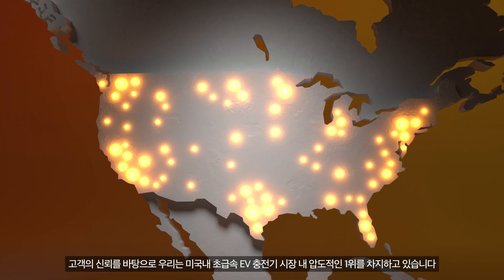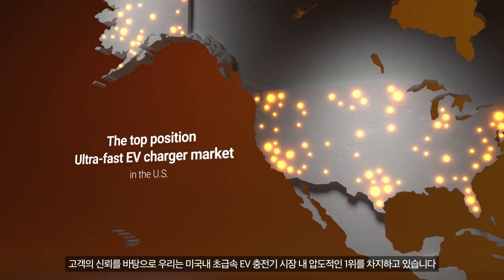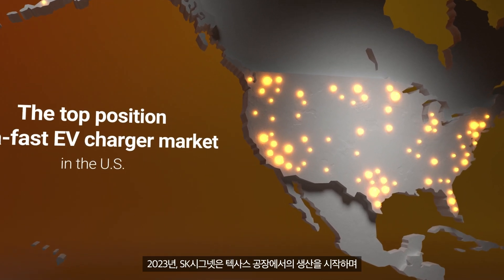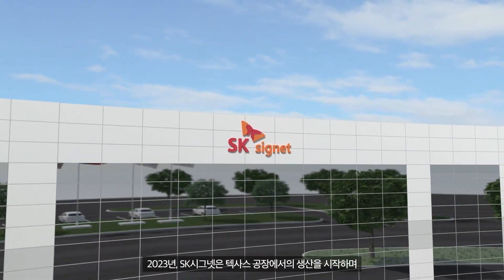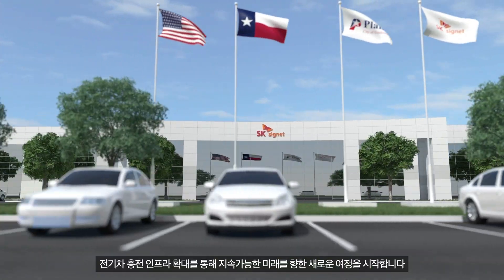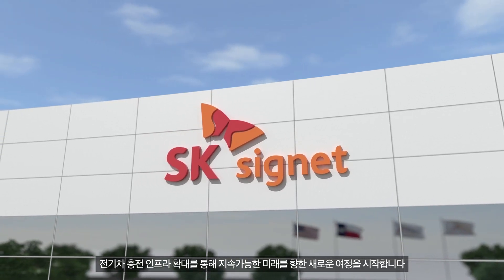Our customers' trust enables us to strongly secure the top position in the U.S. ultra-fast EV charger market. In 2023, with the opening of the SK Cygnet Texas Manufacturing Facility, our journey towards a sustainable future began by expanding the EV charging infrastructure.